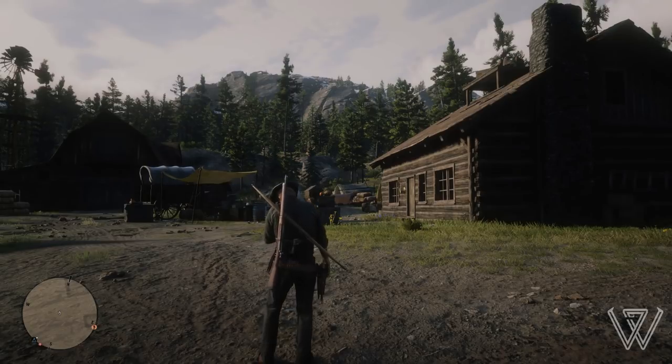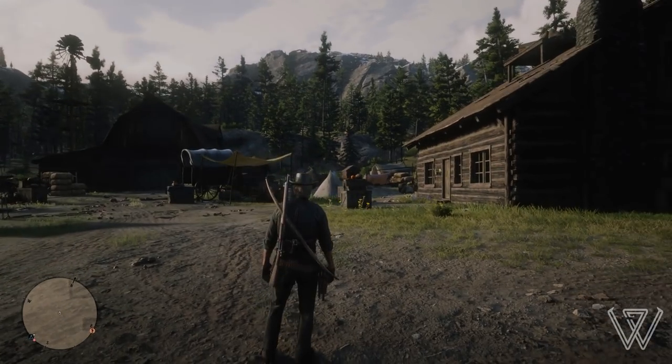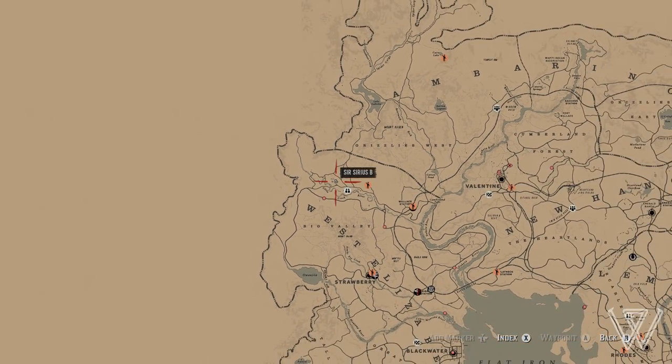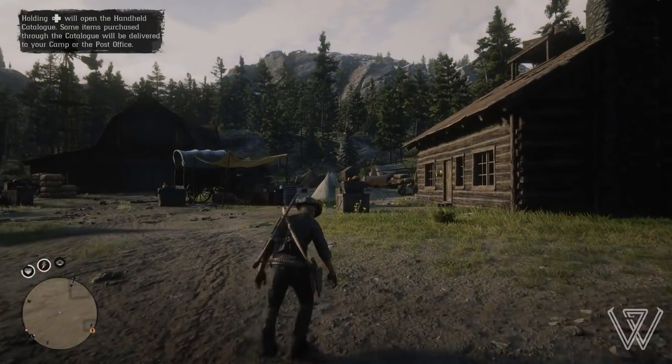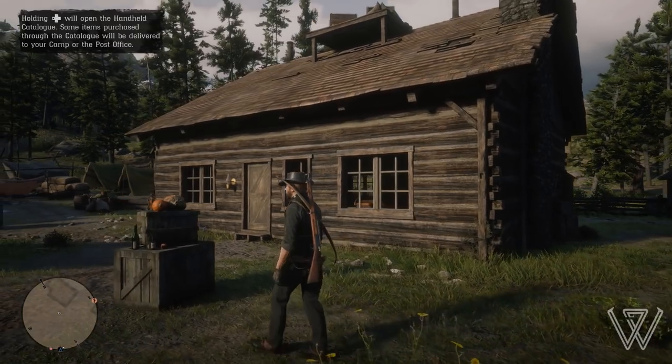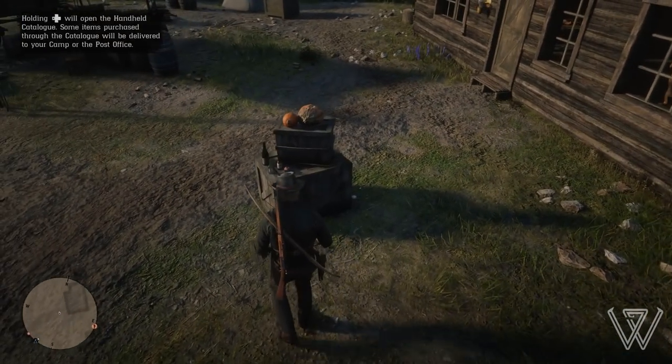For the first location, this is one I'm sure most of you will know, but just in case you don't, this is where you can find it on the map — just above Little Creek River, just north of Strawberry, located in West Elizabeth. Everyone knows that if you come into this house at the back by the stairs, there's a cabinet you can search where you can find two pieces of jewelry.